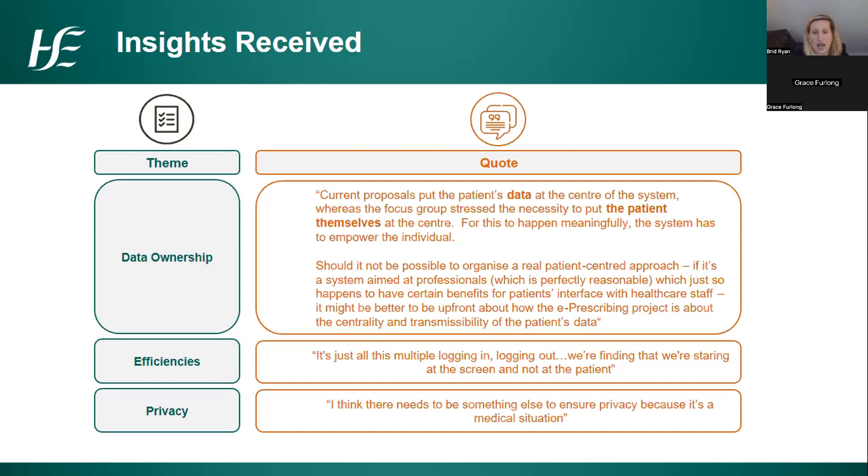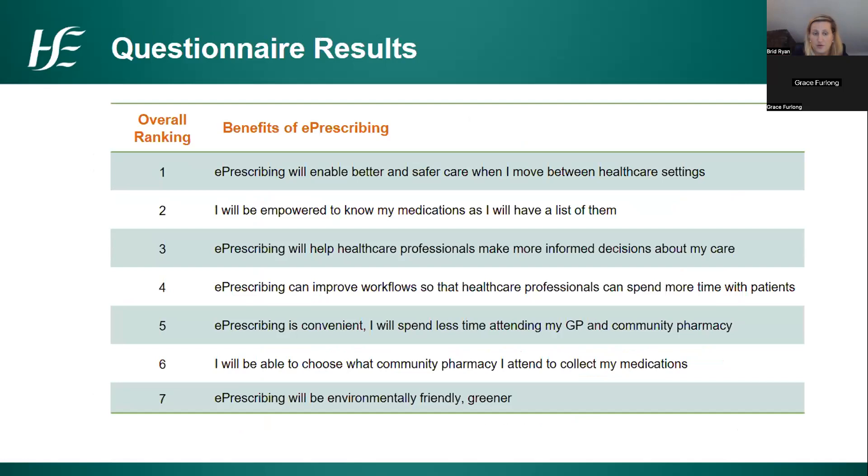We gave participants seven statements in the online questionnaire and asked them to rank them in order of which they thought were the most important benefits of e-prescribing. Patient safety came out at the top — the first two or three were always around patient safety and consistently ranked more importantly than efficiency gains or other types of gains.